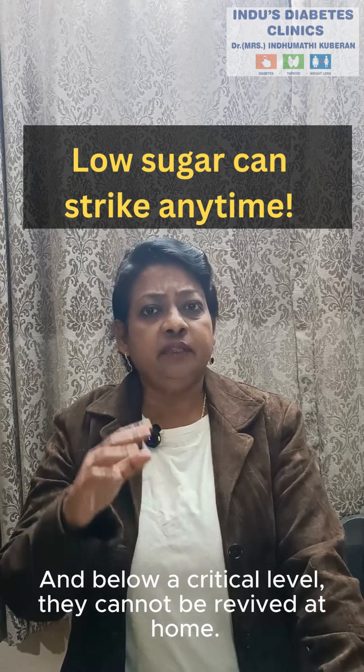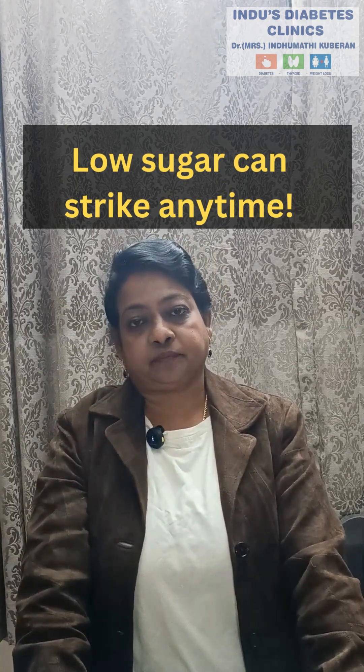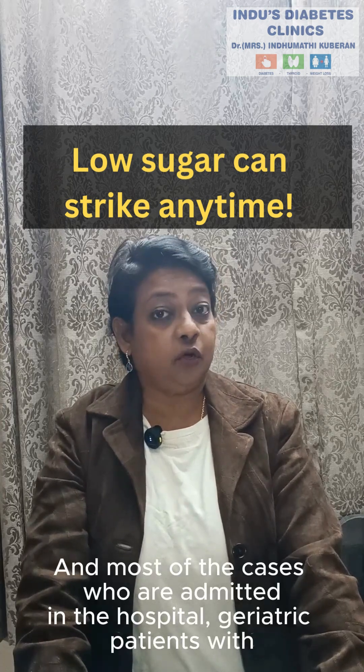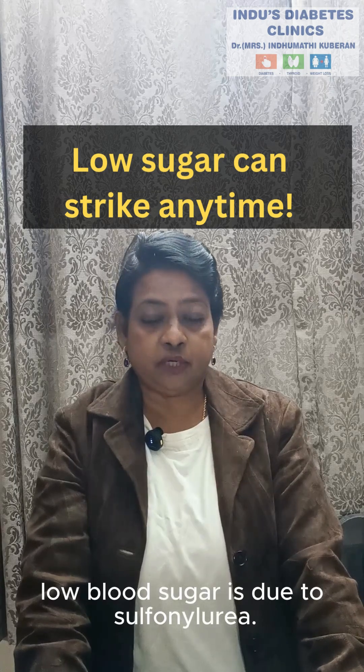Below a critical level, they cannot be revived at home — they need hospitalization. And most of the cases admitted in the hospital with low blood sugar are geriatric patients, and this is due to sulfonylurea.